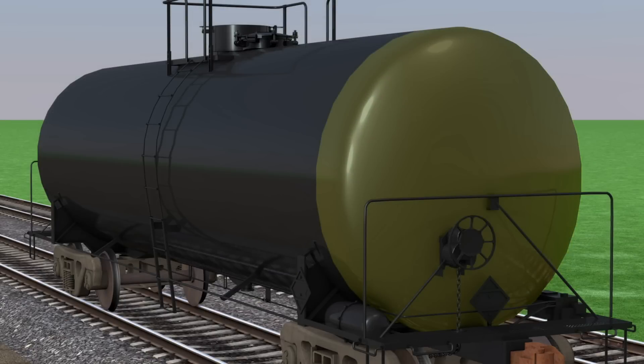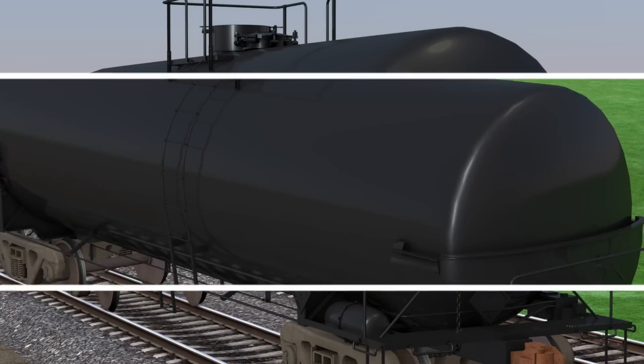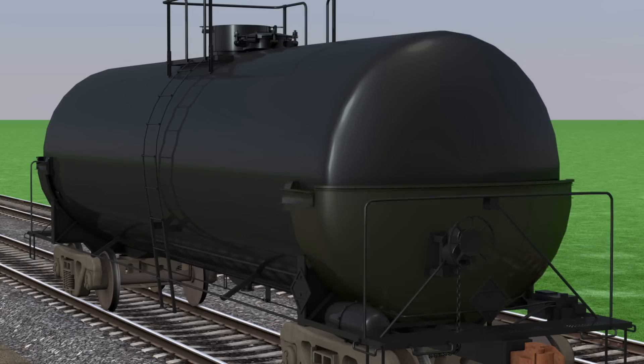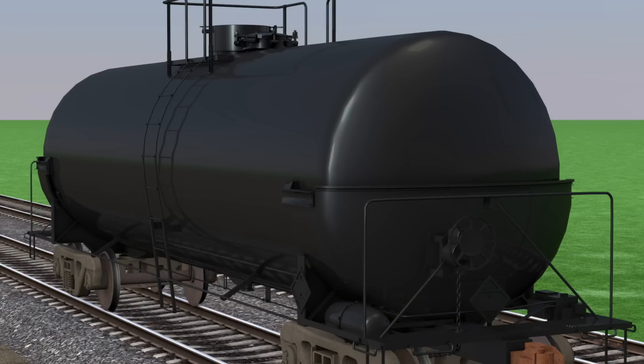At both ends of the tank, there is an extra layer of steel from top to bottom that shields the tank during an accident. Non-jacketed cars, on the other hand, do not have the tank-within-a-shell feature, but instead are made of thicker steel. On the front and back of these cars, there is a half-height steel shield that provides added protection to the most vulnerable area of the tank car.